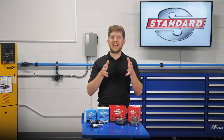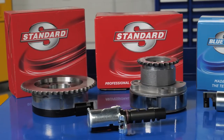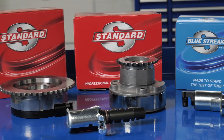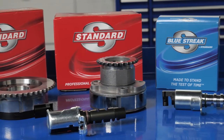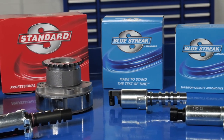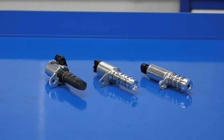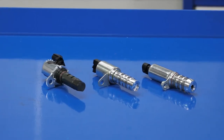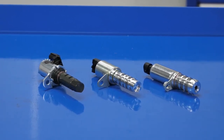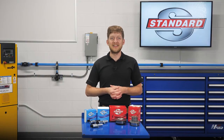So when you are replacing a failed OE VVT component, you can trust Standard for a sprocket and solenoid that will perform and last. Blue Streak solenoids and sprockets offer improvements over the OE design for durability and a longer service life. For a complete and easy repair, Blue Streak also offers complete solenoid kits and VVT service kits. I'm Brian Sexton and thanks for watching.